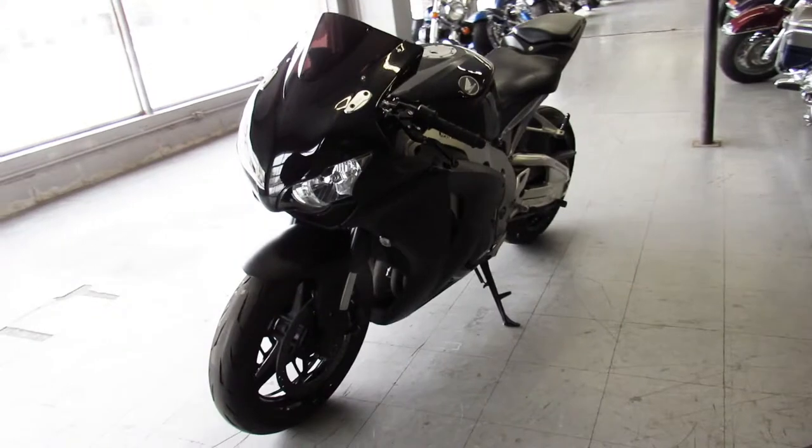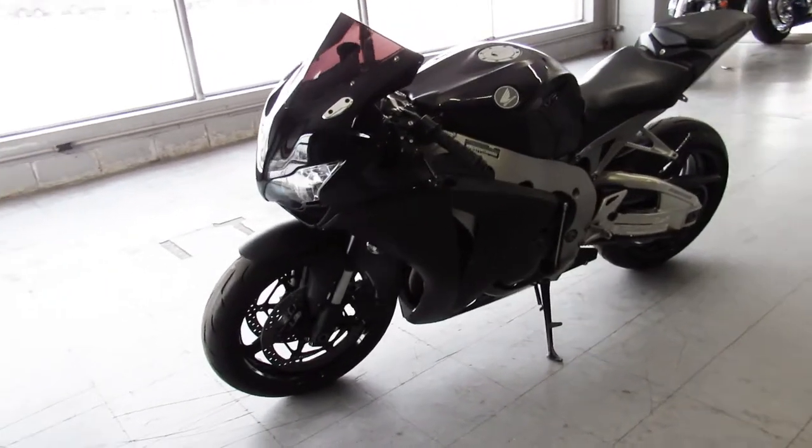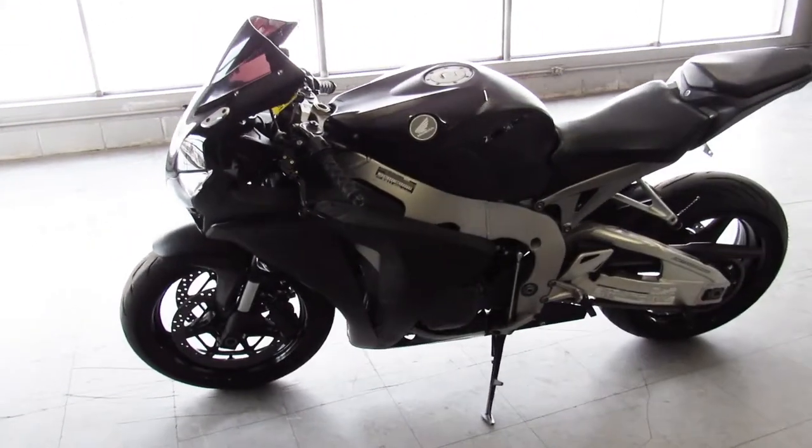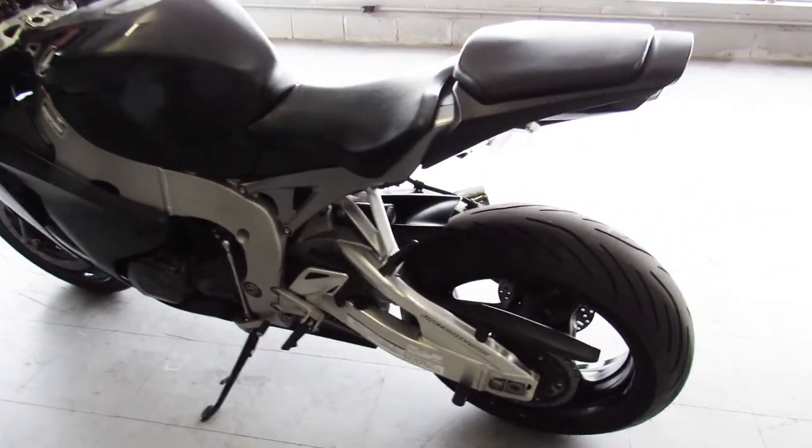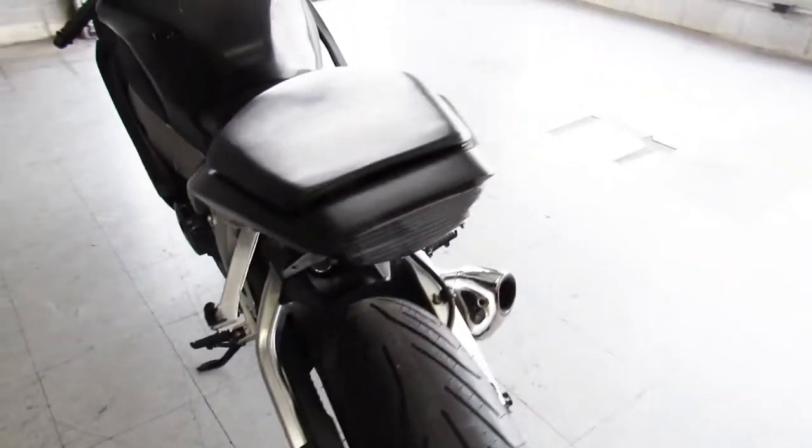It's got a few extras: CRG adjustable levers, fender eliminator kit, integrated LED rear turn signals, and a Yoshimura exhaust that makes this CBR1000 sound as cool as it looks.